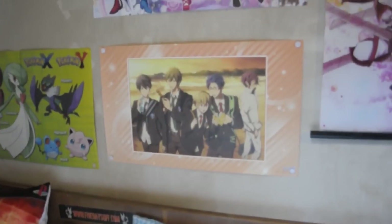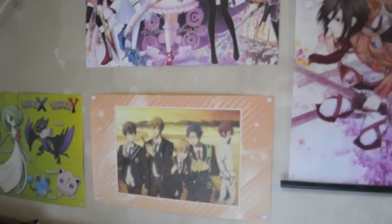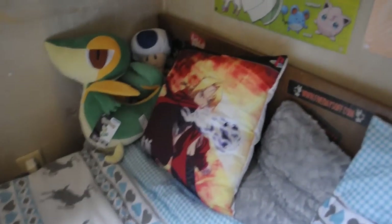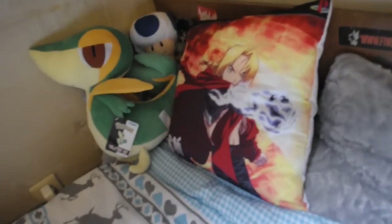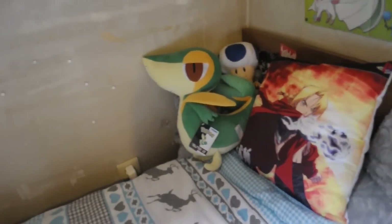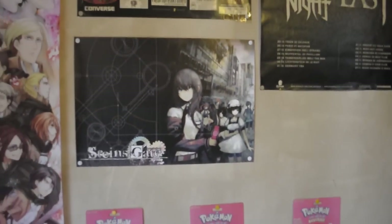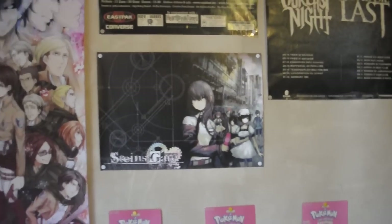I also have this Madoka Magica poster and another little Free! one — these are supposed to be book covers but I'm obviously not going to use them as book covers. So yeah, I got my Edward pillow and I'm so happy with it — it's awesome. And I got a Snivy plushy as well, and a Steins;Gate poster, even though I haven't finished the show yet with Mianna, but we're very close to the ending.